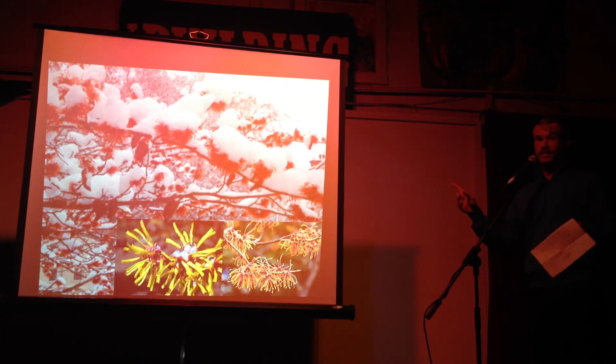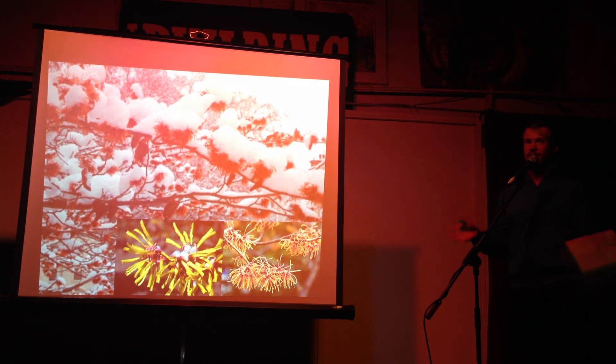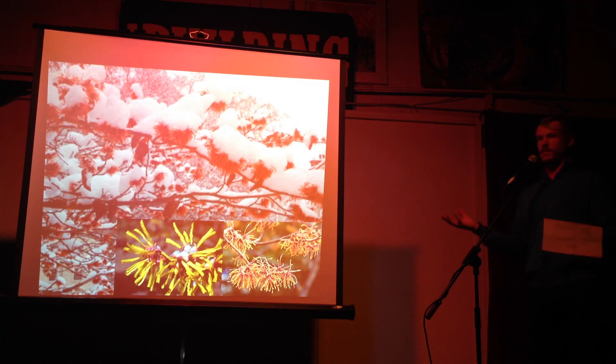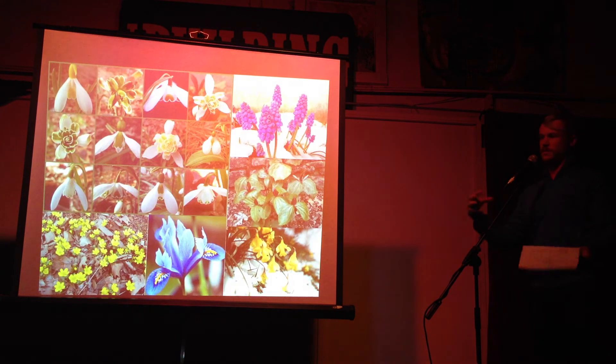This is witch hazel. Hamamelis virginiana is the native one, and Hamamelis japonica is obviously the one from Japan. There are lots of crosses between the two to get these crazy colors.